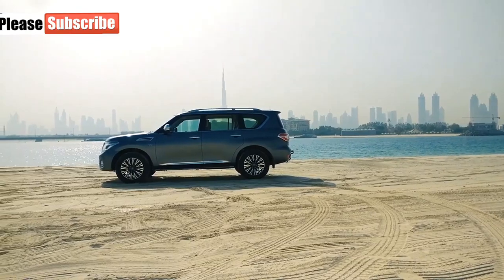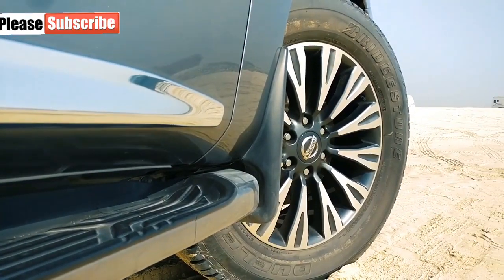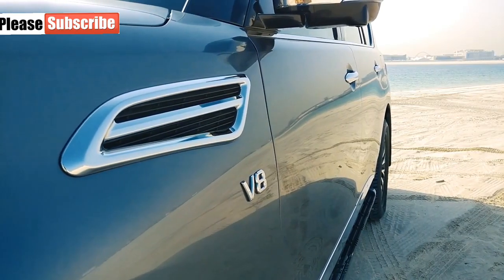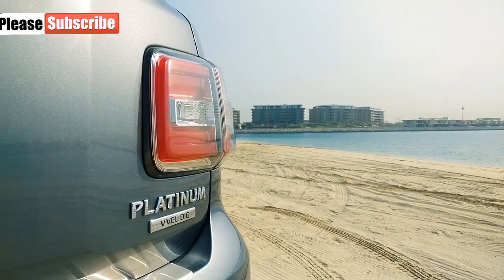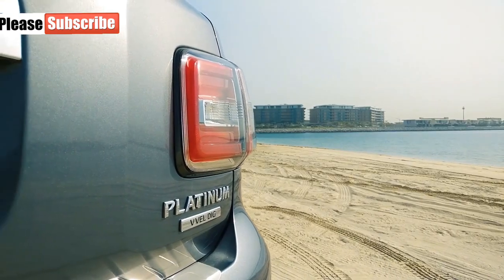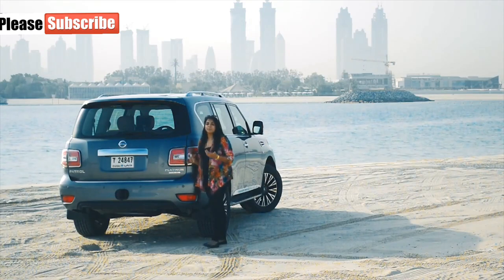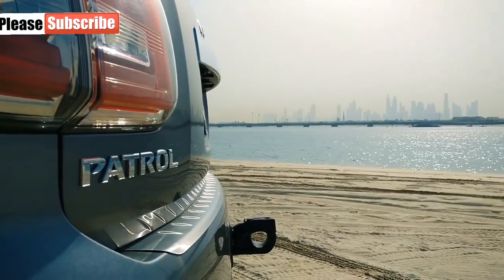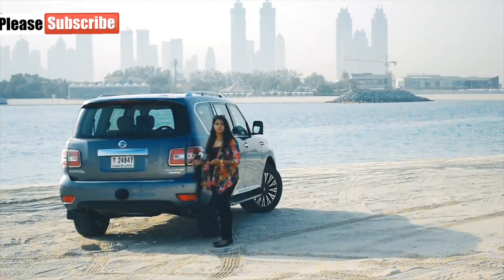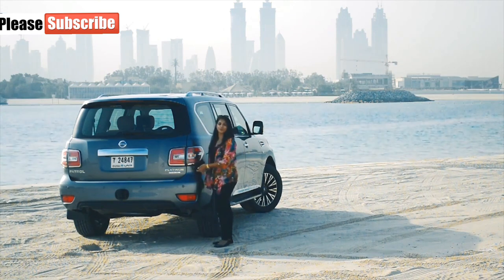The side looks majestic as well. The car has 20-inch alloy wheels and it's complemented with a chrome fender vent. This exterior makes sure you're noticed on the streets. The tail light resembles the front headlamps — it also has that bracket shape. The badge, which reads Patrol, is on the left-hand side of the car, and the trim, which is Platinum in this case — the top of the line — is on the right.